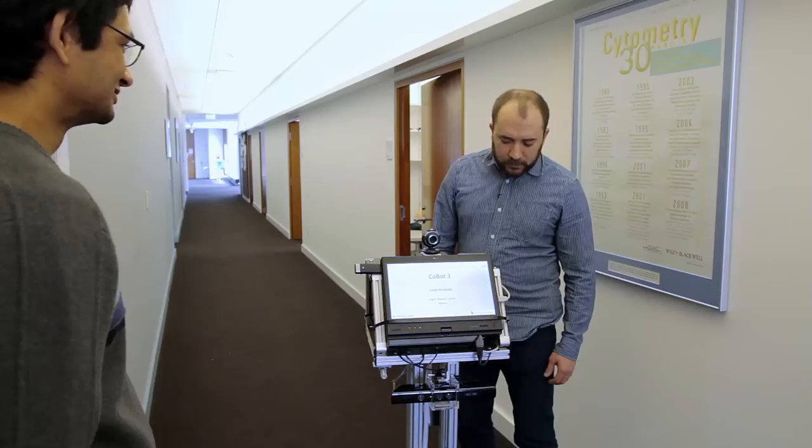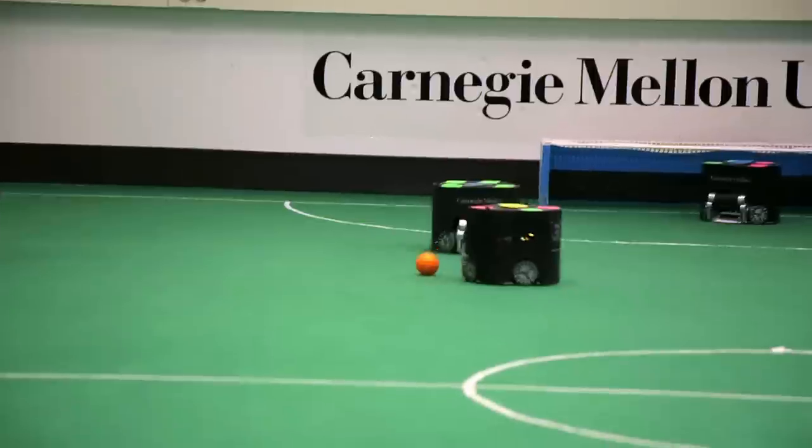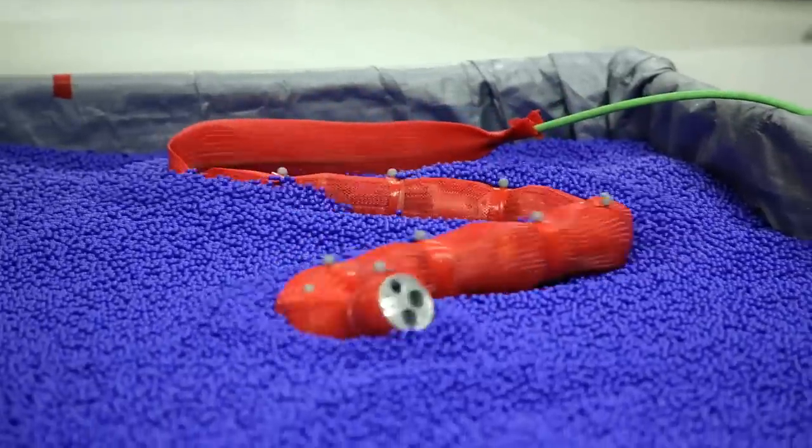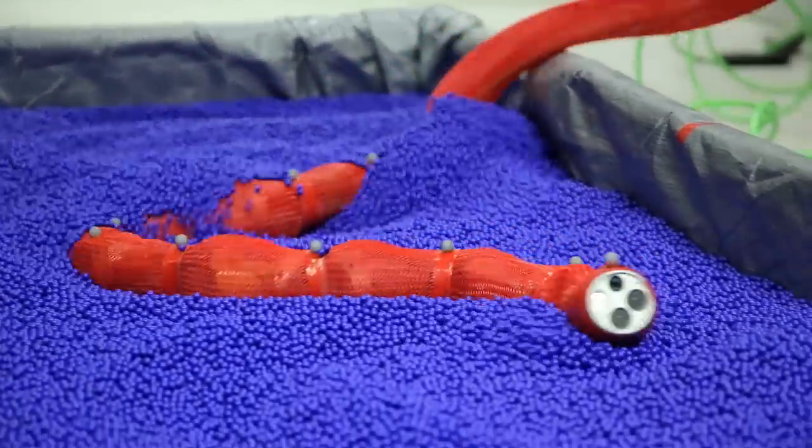You've got your co-bots roaming the halls and your soccer bots playing football. What else have you got, Craig? Snake robots. Snake robots? What's that? Exactly what it sounds like. Why on earth would we want a snake robot? That seems like a terrible idea.